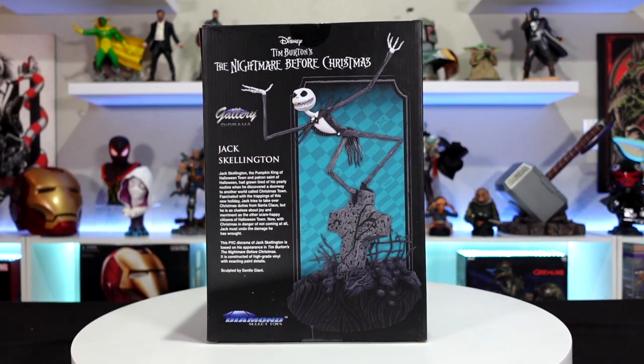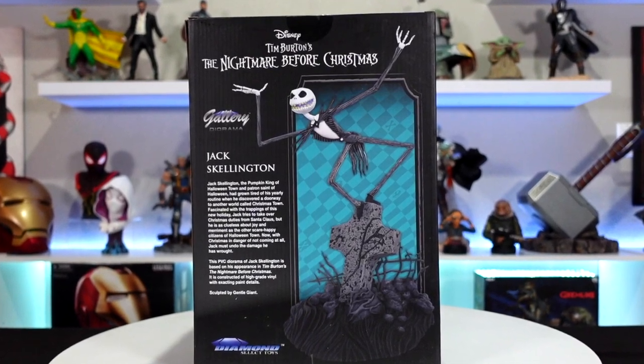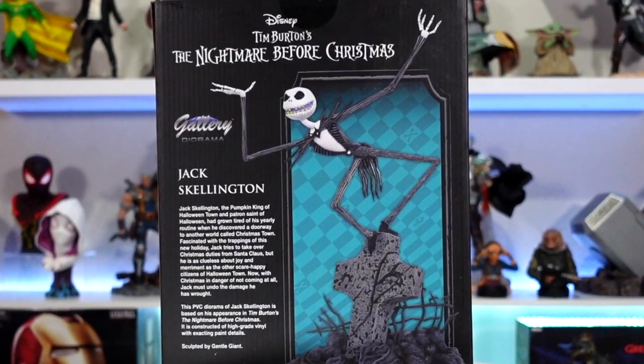You can see this is one of the scenes where he's standing on one of the tombstones — he's got his long skinny arms and his legs are all sprawled out. You get an image of the statue as well as a bio about the piece. We're huge Nightmare Before Christmas fans, so adding this to the collection is going to be great.